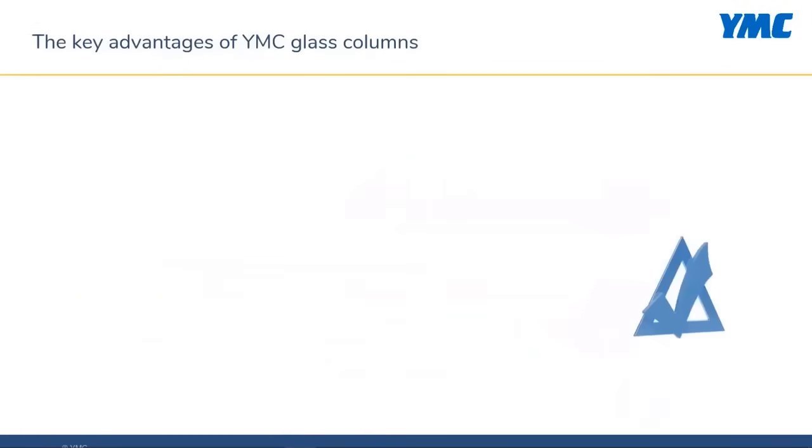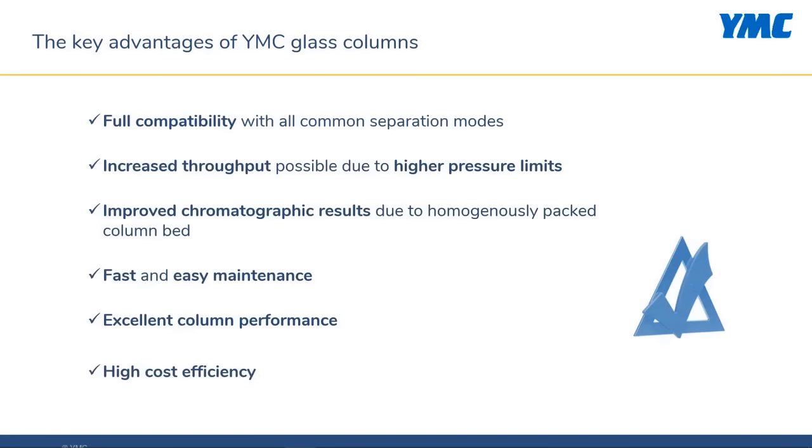Let's summarize the key advantages of YMC glass columns. They have full compatibility with all common separation modes. Increased throughput is possible due to higher pressure limits. Maintenance is fast and easy, column performance is excellent, and the glass columns show high cost efficiency.